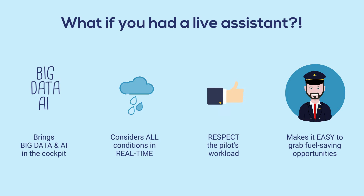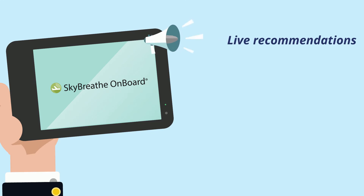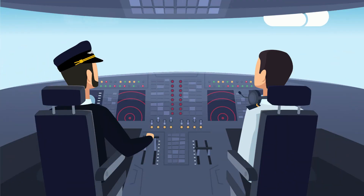That's where Sky Breathe On Board comes in. Sky Breathe On Board provides live recommendations through all phases of flight for good and quick decision making. Imagine you are at cruise level and you are not familiar with this route.